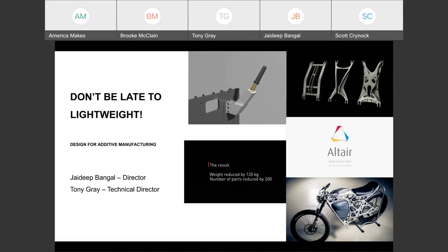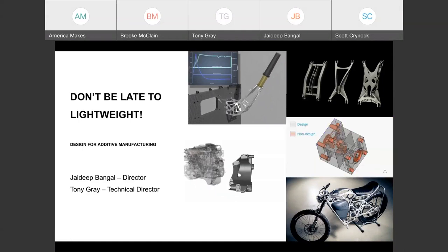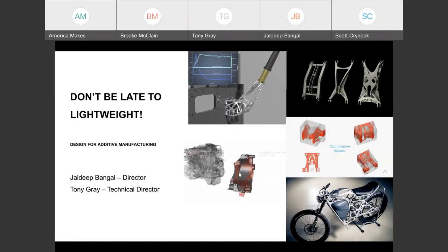Good afternoon. This is Jason Thomas with America Makes. Thank you very much for joining us today. I'm going to hand it over to Scott with America Makes to get us started.